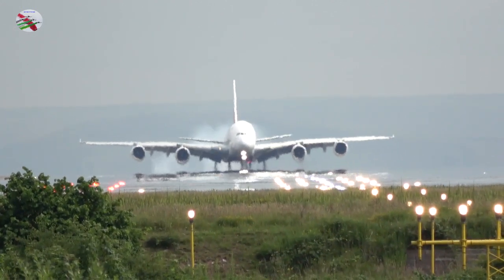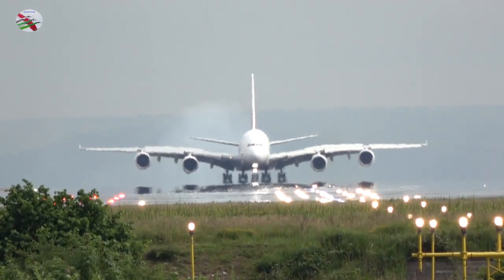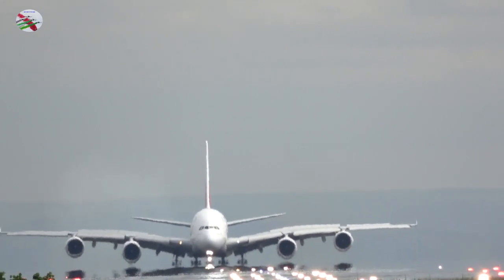KLM 554, fully established south, 23R. KLM 554, continue approach runway 23R, you are number 1 now, wind 210 degrees, 6 knots, there's traffic to depart ahead of you. KLM 554.